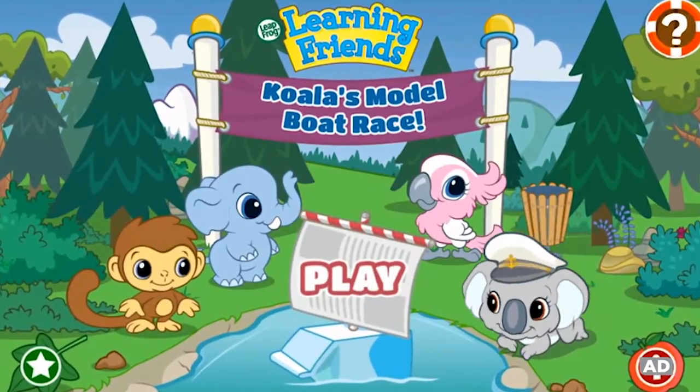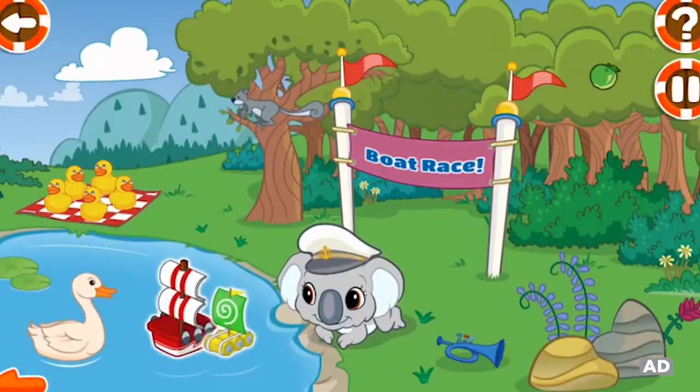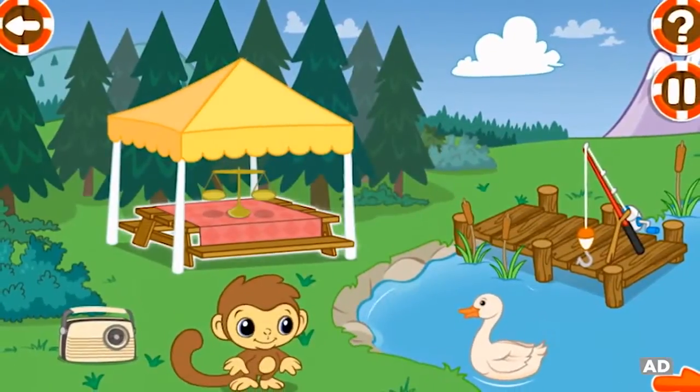LeapFrog presents Learning Friends Preschool Adventures: Koala's Boat Race. Join the Learning Friends for a model boat race in the park and learn to think like a scientist.